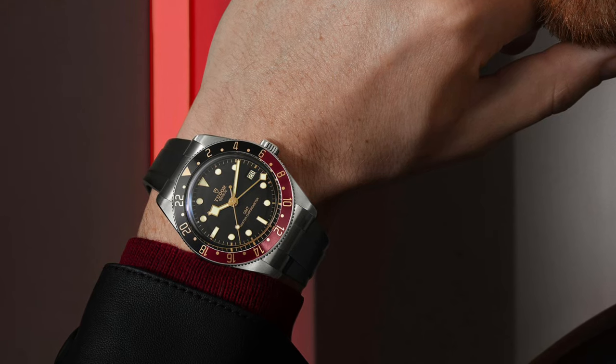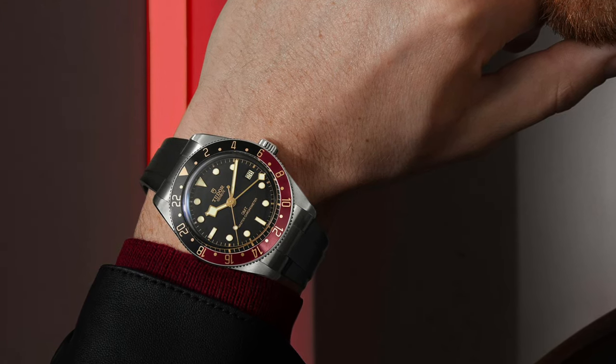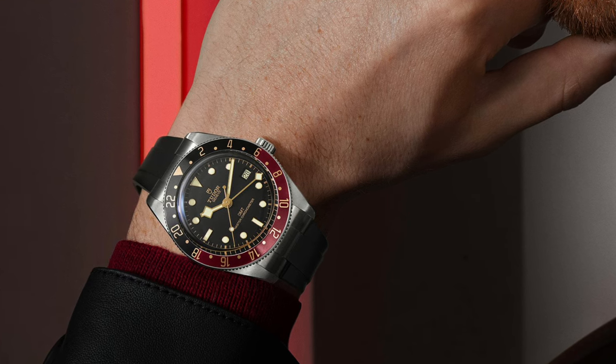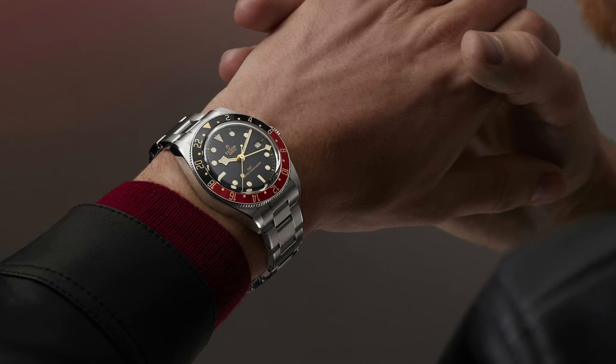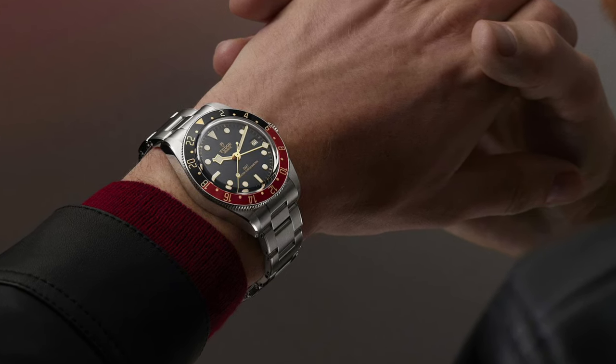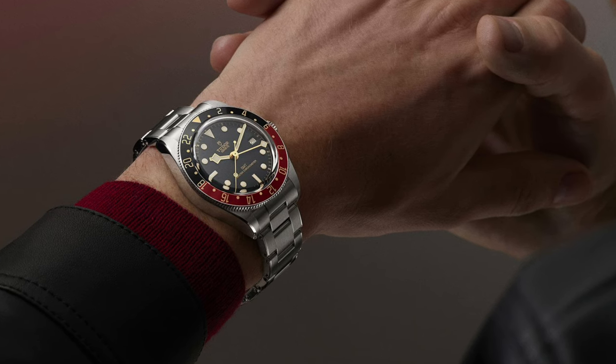The Tudor Black Bay 58 GMT is priced at $5,450 US and £3,770 sterling for the rubber strap option, and $5,710 US or £3,960 sterling for the steel bracelet variant.